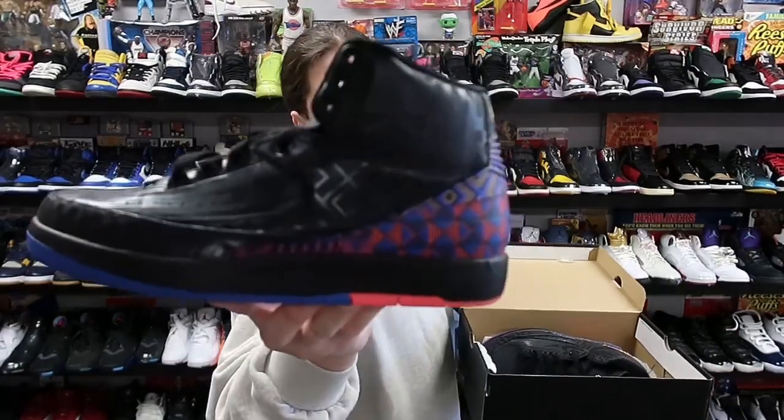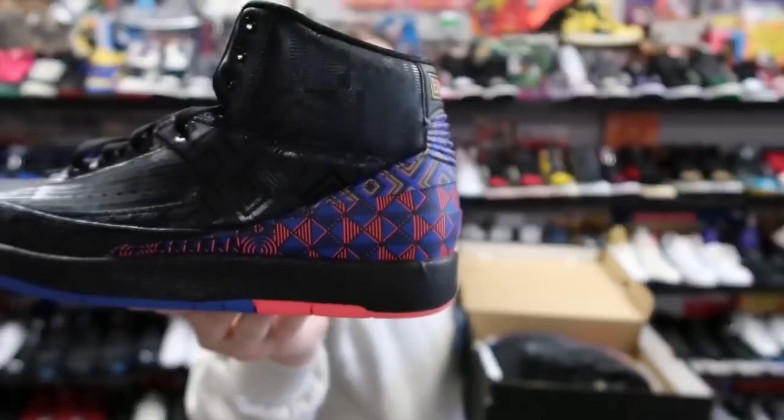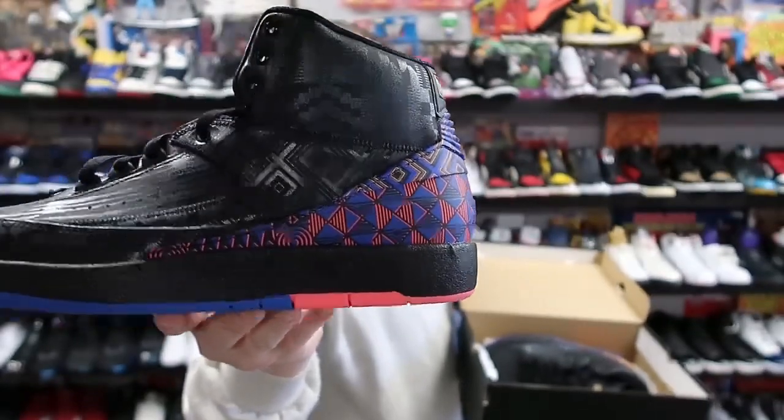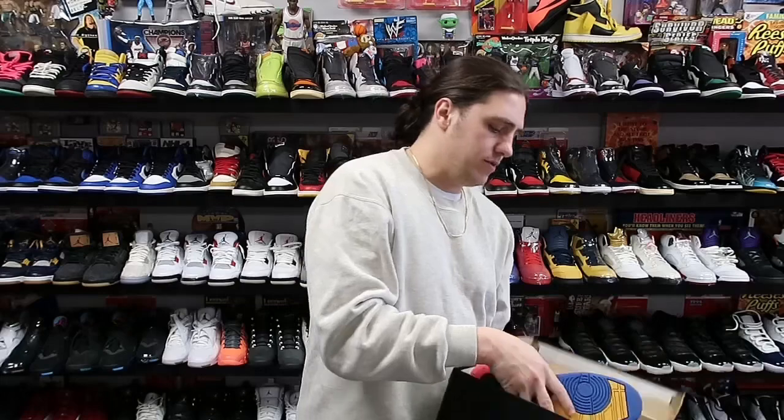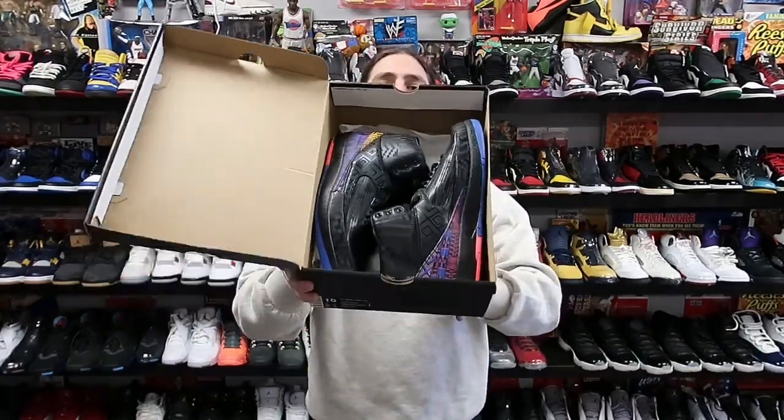Next up we have a pair of Black History Month Air Jordan 2s. I'm going to be honest, I think they really drop the ball on most Black History Month releases, but I thought this one was pretty nice — a solid colorway. They don't really go for much though; these ended up in outlets. This pair is heading to Connecticut.